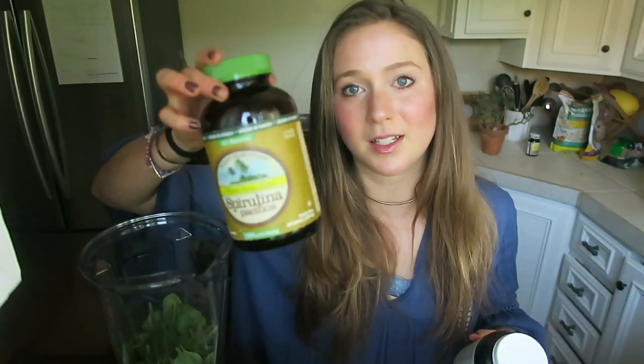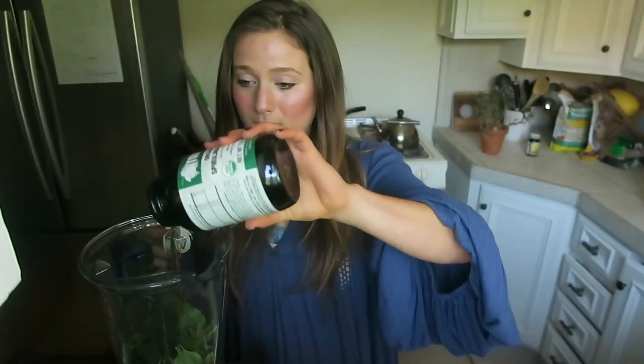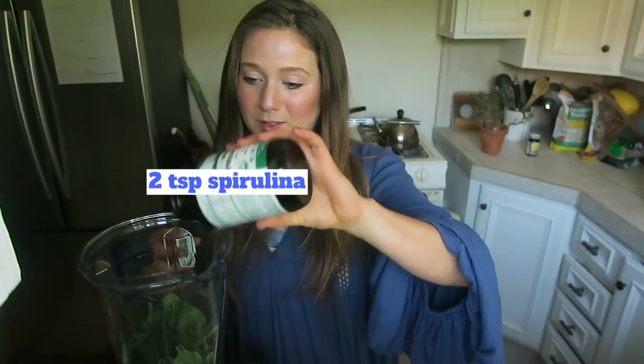This is the Erewhon brand, but the brand I recommend is Hawaiian Pacifica. This is a really good brand too, but I don't even measure — just a tap or two of spirulina.